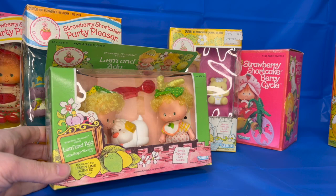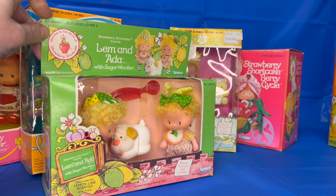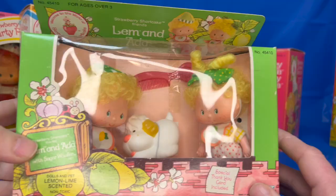Here we have the twins Lem and Ada with Sugarwoofer, their pet puppy. These twins were from England, from the Pickle Dilly Circus. They were just adorable — they would finish each other's sentences. They were friends of Strawberry Shortcake.